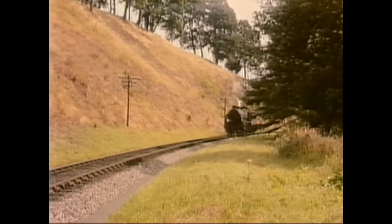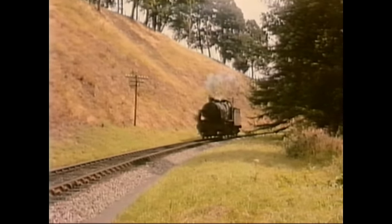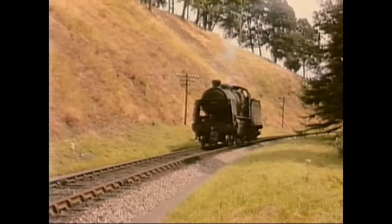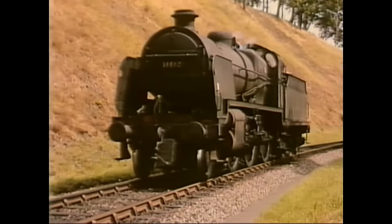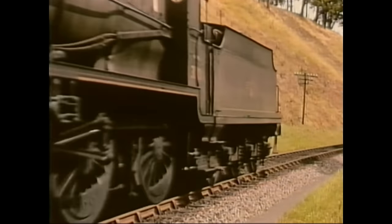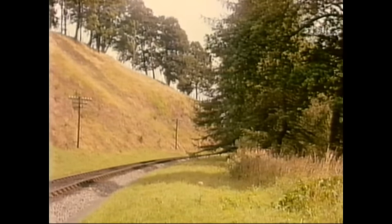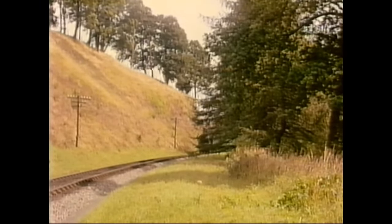Now we move over to the single line linking Pen Mill to the town station. Ivo had started the camera thinking the M7 would appear, but was caught out by this N-class mogul, number 31810. The M7 followed. This picturesque setting, with the trees lining both sides of the railway, appealed very much to Ivo.